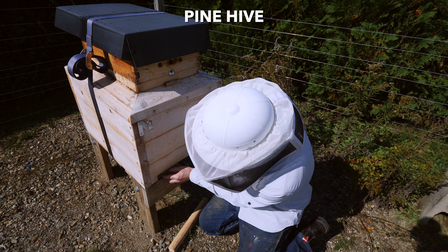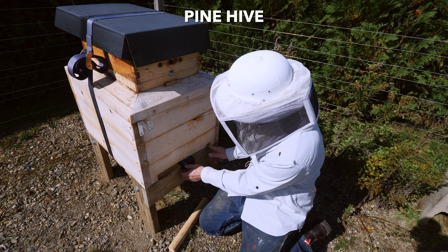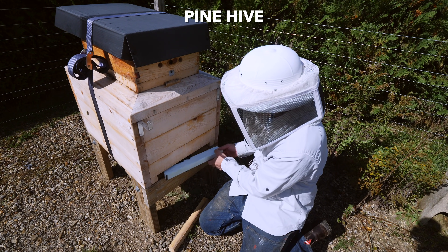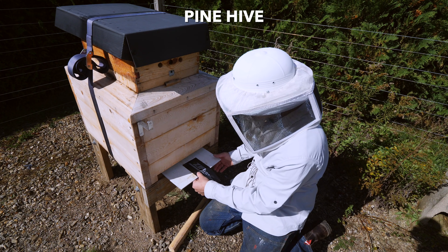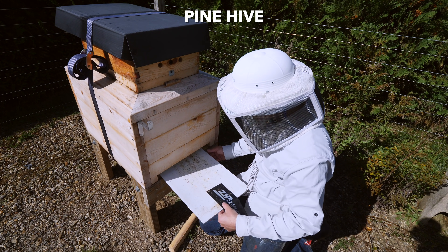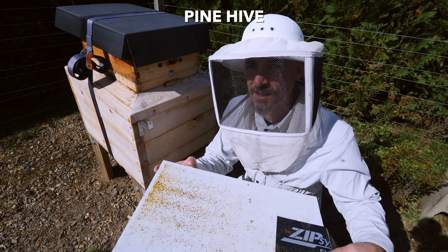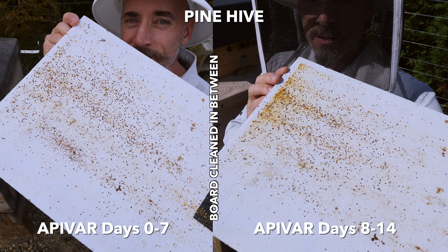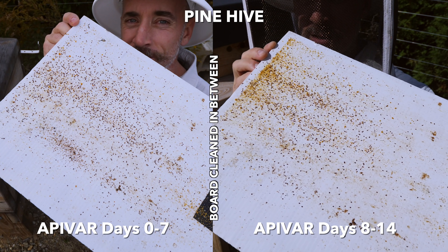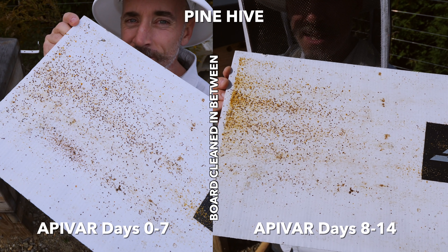This is the pine hive. After last week I cleared the board completely, so it went in one week ago with no mites. This is one more week of mites and there are fewer mites, but a similar sort of distribution. Pine hive, 14 days.